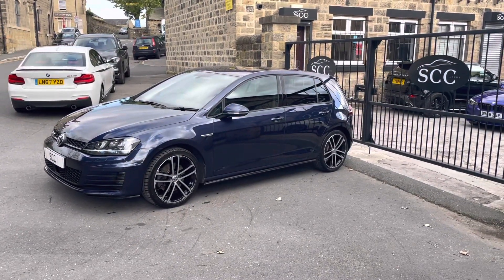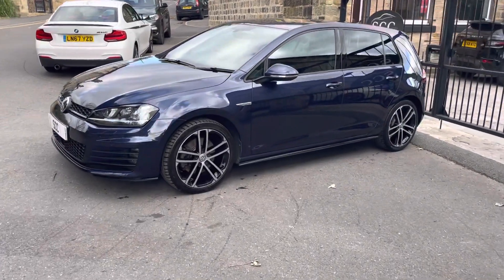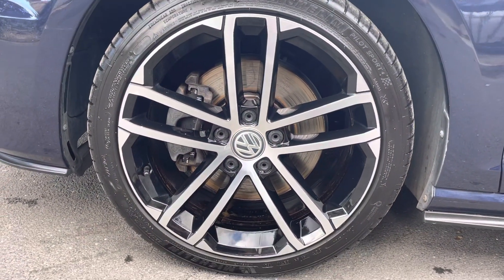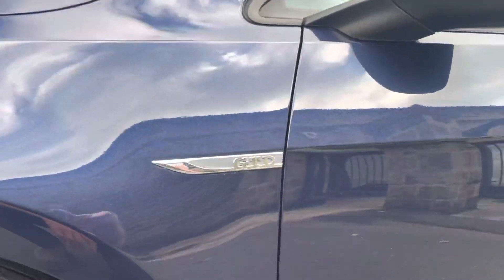This one in particular is blue metallic in colour. It's sat on the diamond contrast turned alloy wheels — these ones in particular are 18 inch alloys. You've got the GTD badge in the fenders.